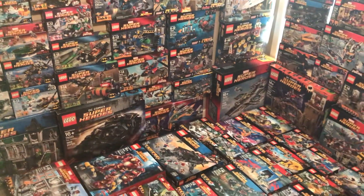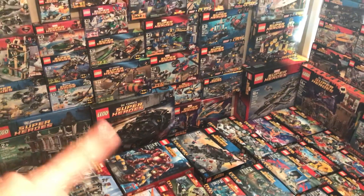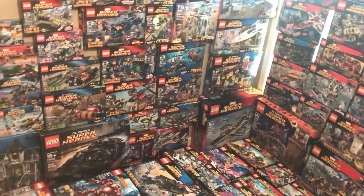I have five sets that were Lego store exclusives that you can see in this frame here: the Arkham Asylum, the Tumbler, the Helicarrier, the Batcave, and the Hulkbuster. But anyways, let's dive in deep.